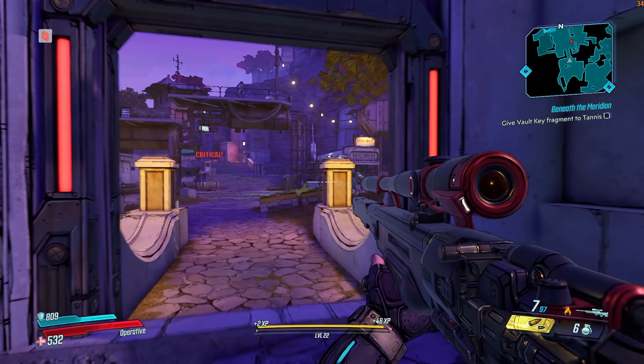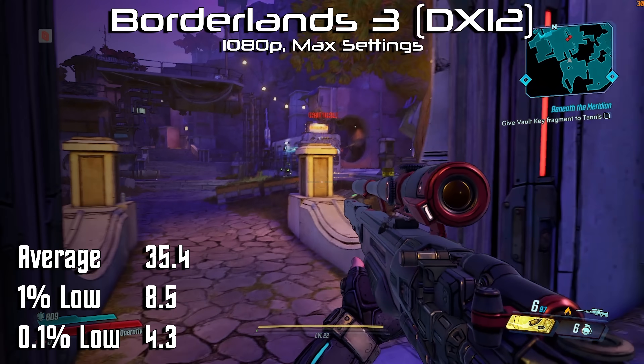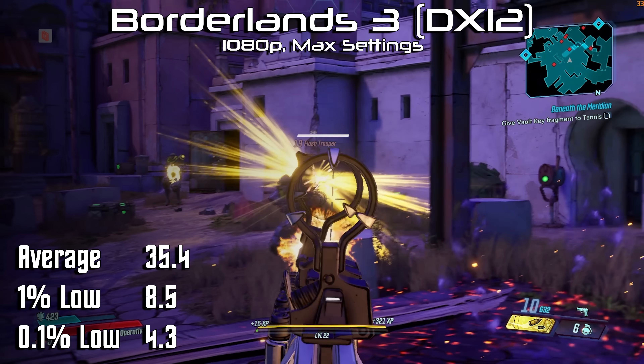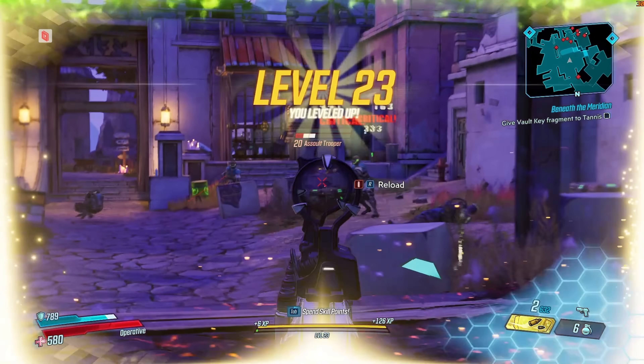Of course, that's all well and good, but I'm still gonna try to play games on it. Out of the gate, Borderlands 3 shows us that not all Ampere GPUs are created equal. In fact, with only 1,280 CUDA cores and 63 watts of available power, they can be downright bad. We see an average of 35 FPS with both the 1% and 0.1% lows into the single digits. I haven't been this disappointed in a GPU since my ATI 2400HD.